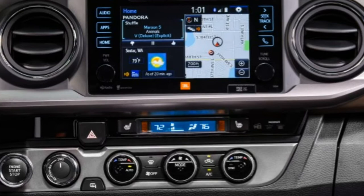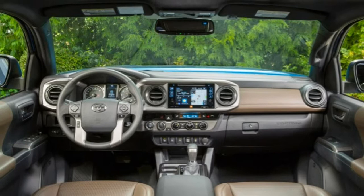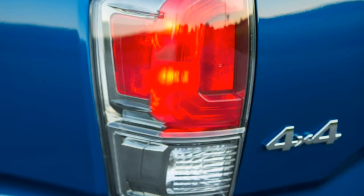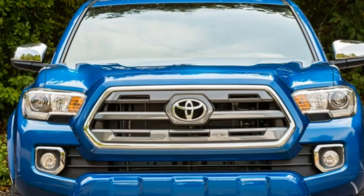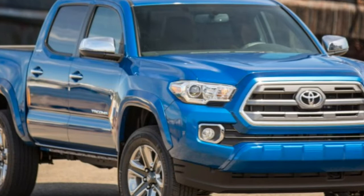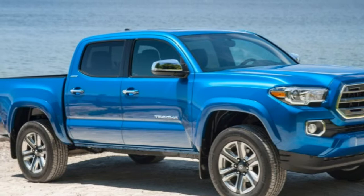The new 2016 Toyota Tacoma bears a clear family resemblance to the larger Tundra, although its dimensions are largely unchanged from the outgoing model. One thing you won't find in the 2016 Tacoma lineup is the regular cab 4x2 stripper with steel wheels. Regular cabs were ousted last year, leaving only the extended cab and crew cab body styles, and for 2016, all rear-drive Tacomas share the raised suspension and ground clearance with their 4x4 brethren.